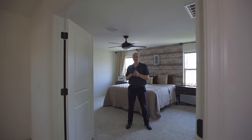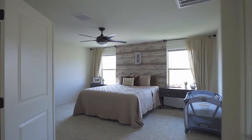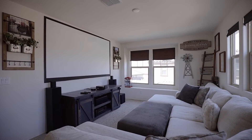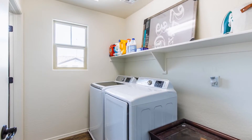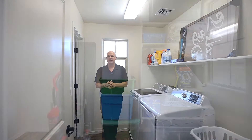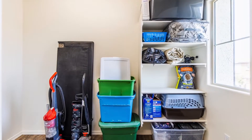We are upstairs in this home now, and we have three bedrooms, two full baths, a beautiful loft, as well as a laundry room and a secret room that I'll show you here in a moment. As I mentioned, there is a secret room up here — it's off the laundry room, and it can be used for storage or a media room.